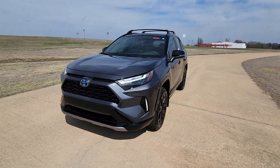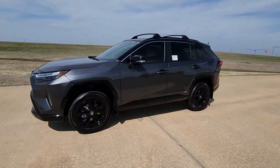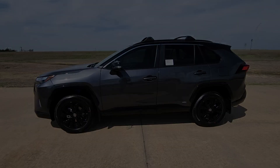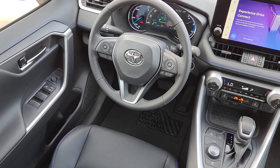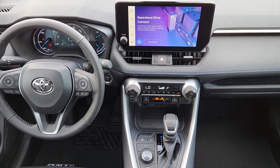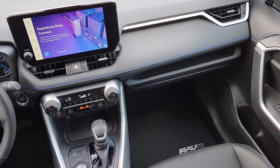These are just some of the great options this vehicle comes with: keyless entry, moonroof, satellite radio, power liftgate, heated mirrors, aluminum wheels, dual-zone AC, steering wheel audio controls, electronic stability control, and power driver's seat.